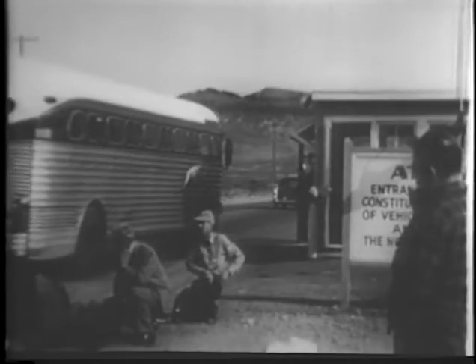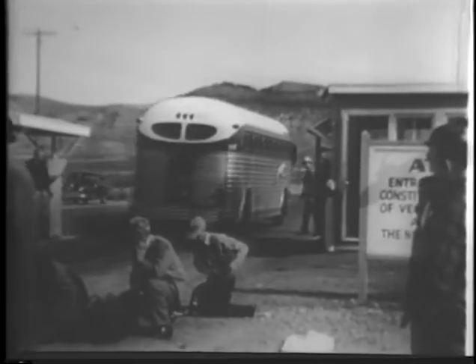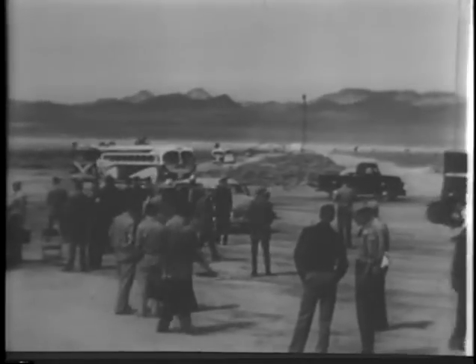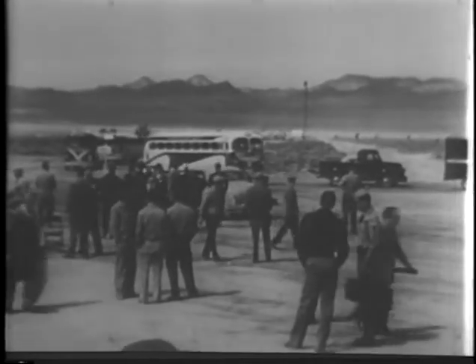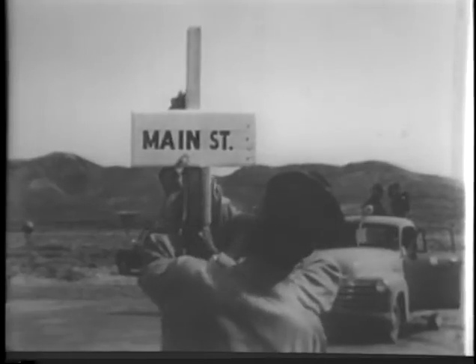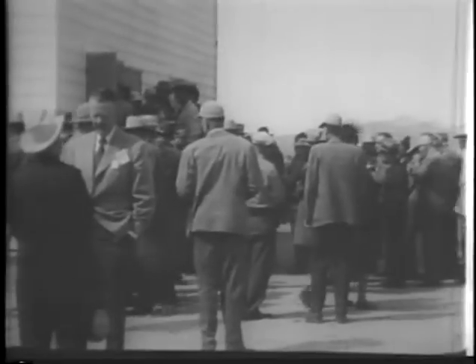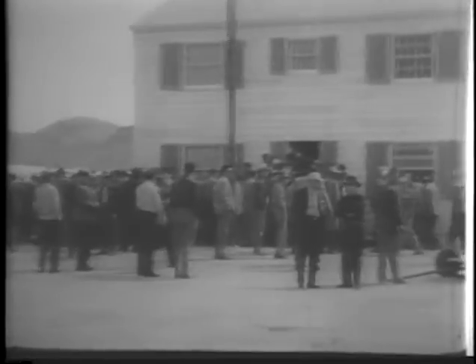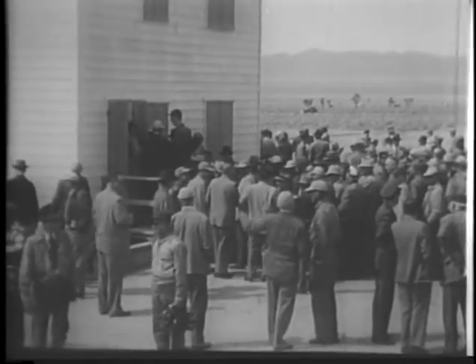For the first time in our history, American homes will be exposed to atomic blast. Arriving are civil defense observers and representatives of all the nation's news media — today the main street of every American city and town. House number two is inspected as preparations continue for detonation of the bomb at 5:20 the next morning.